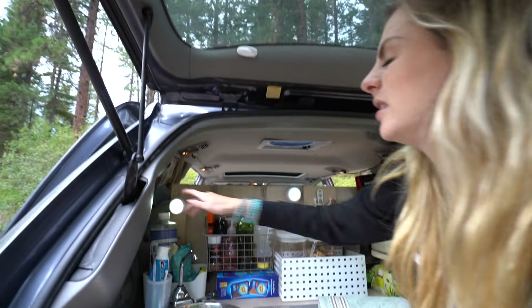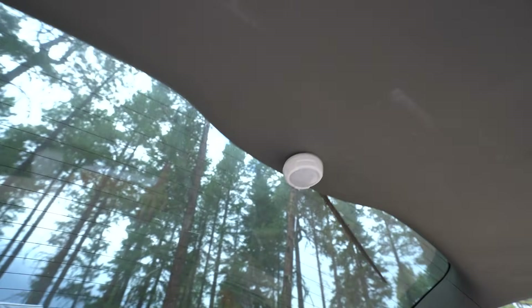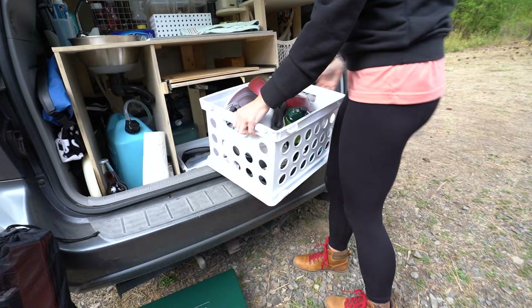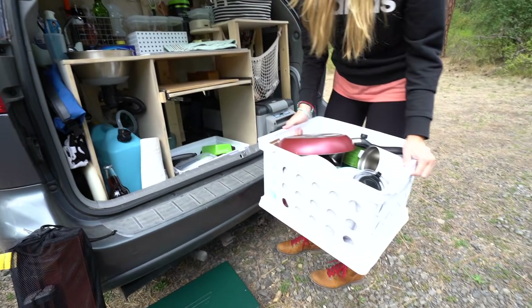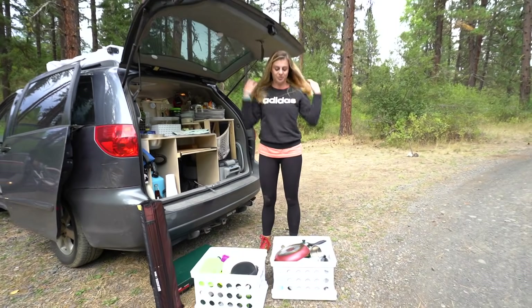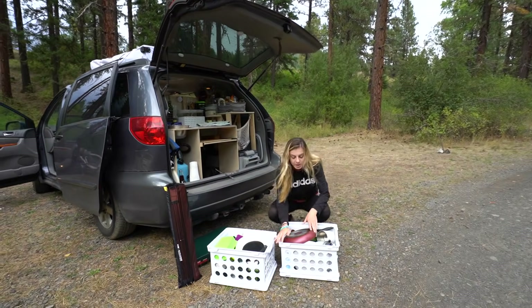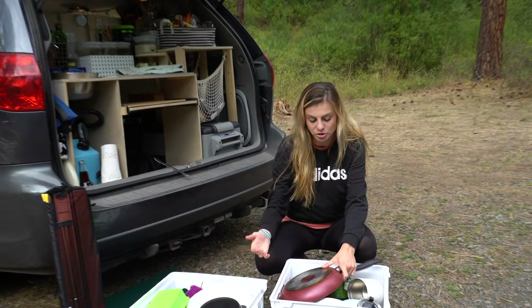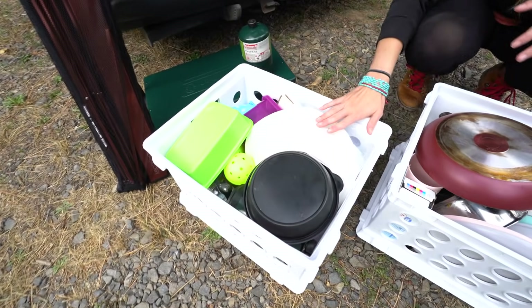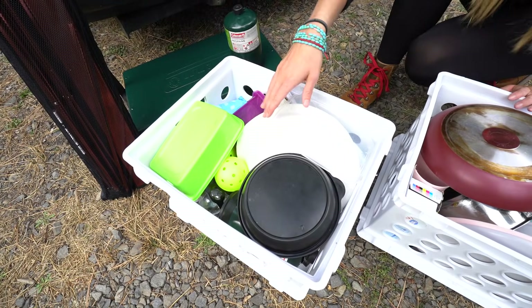We have these lights — one up here and one up here. I'm not so sure I would recommend them; they don't last very long. Then we have these two baskets. We were considering building actual drawers but decided it was much easier to just buy these. We put all our kitchen stuff here, and on the bottom crate we have the stuff we don't use that often.